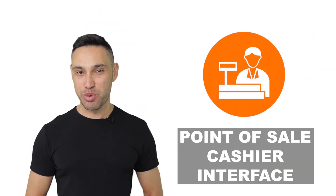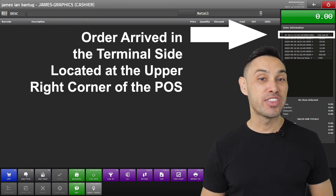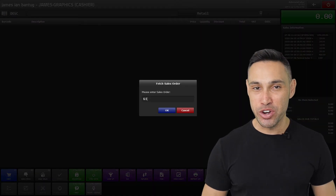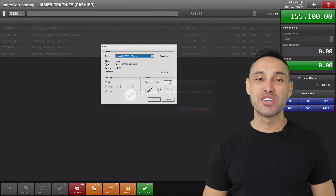On the cashier side of BitPost Tinderhand, the orders will appear in the cashier terminal at the upper right corner of the screen. To view the order, simply input the sales order number and tender the items for delivery. The delivery service provider will then collect the items ordered.